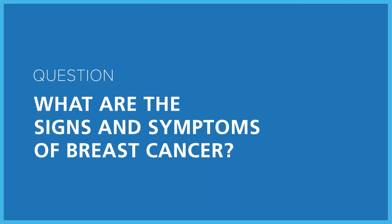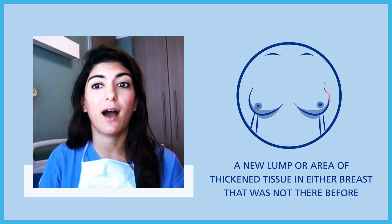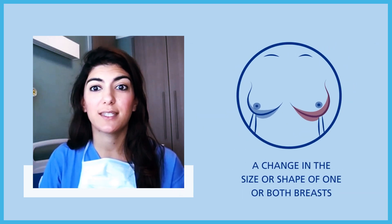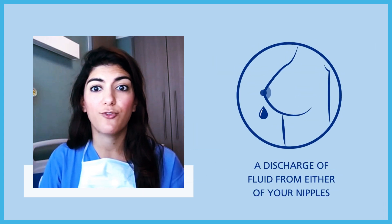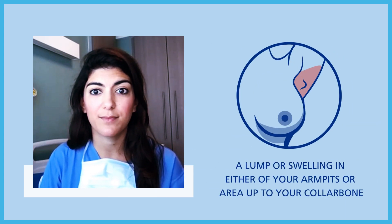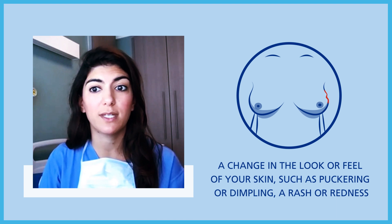What are the signs and symptoms of breast cancer? You should see a GP if you notice any of the following: a new lump or area of thickened tissue in either breast that was not there before; a change in the size or shape of one or both breasts; a discharge of fluid from either of your nipples; a lump or swelling in either of your armpits; a change in the look or feel of your skin, such as puckering or dimpling.